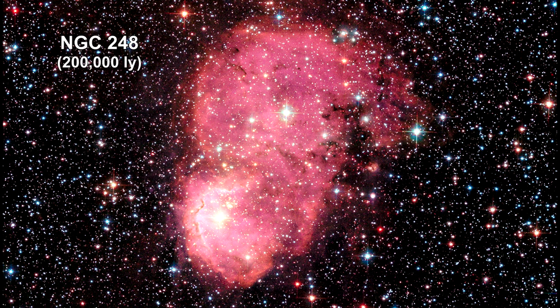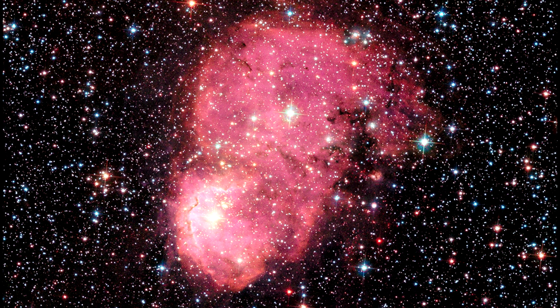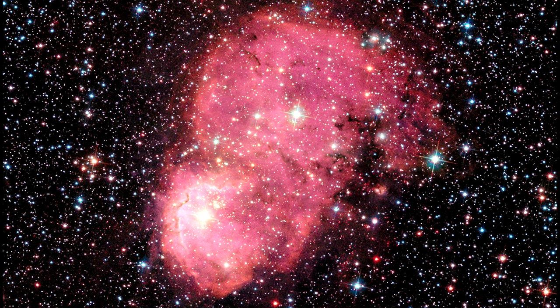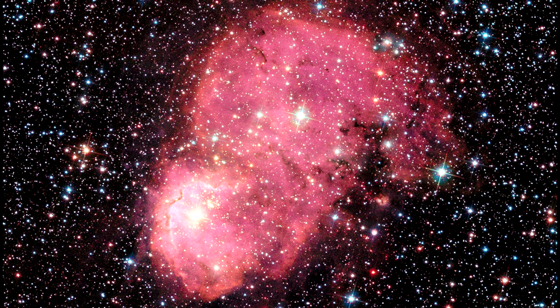Going beyond our galaxy, Hubble captured two nebulae inside the Small Magellanic Cloud, situated as to appear as one. Intense radiation from the brilliant central stars is heating the hydrogen in each of the nebulae, causing them to glow red.